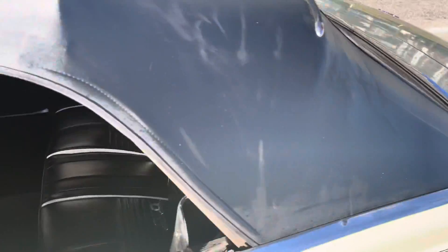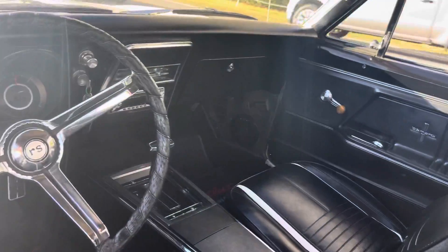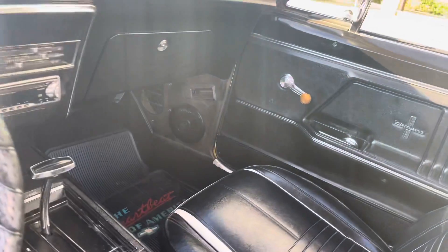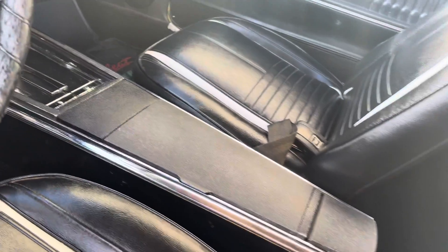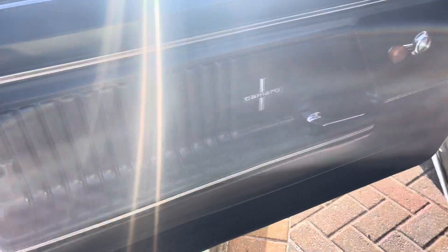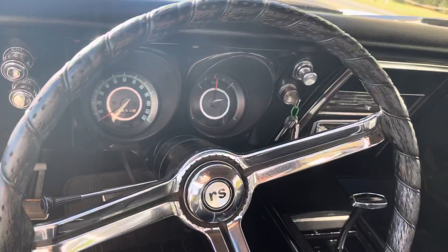Super nice interior. The steering wheel chrome is in excellent condition — a lot of times that gets faded. All the seats are in excellent condition, same with the door panels. The stereo is working, the center console is super nice, all the seatbelts are here, and the gauges are clear.